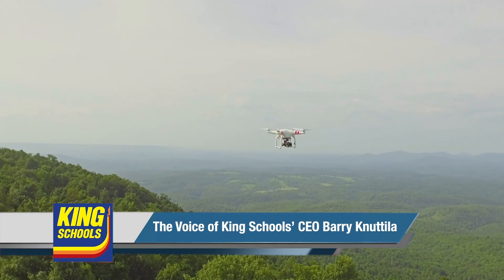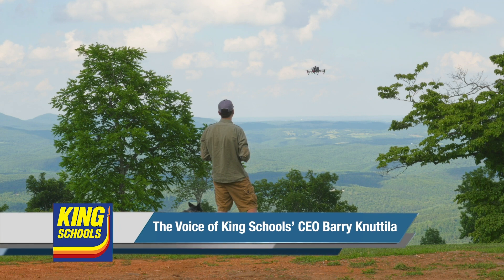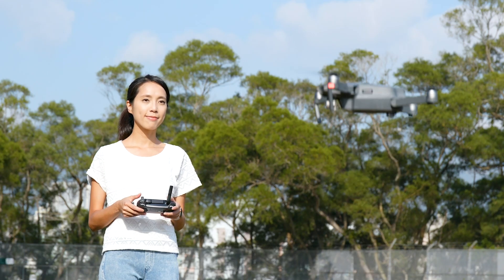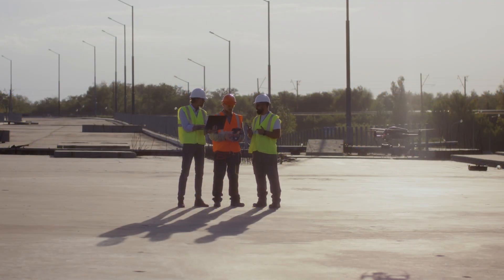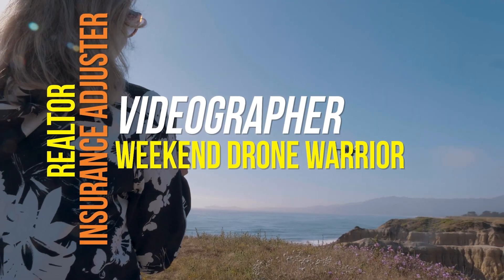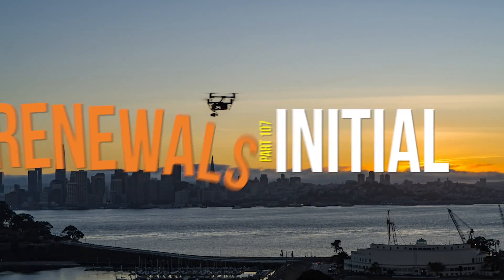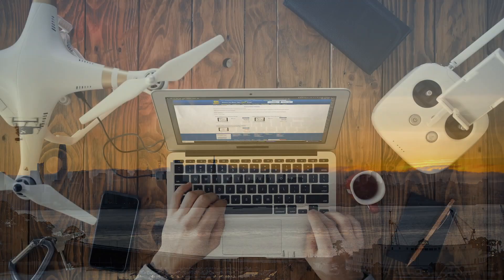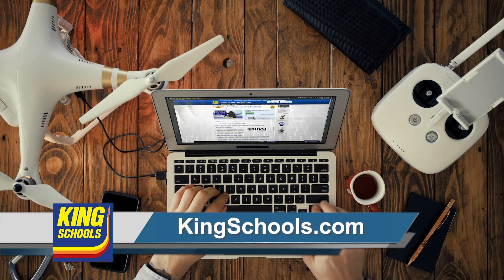Are you ready to ace your FAA drone pilot knowledge test, get your remote pilot certificate, and start earning money? Flying a drone is a great tool that can open up new business opportunities — whether you're a realtor, insurance adjuster, videographer, or commercial weekend drone warrior, you need to fly legally. Whether you're pursuing your initial Part 107 remote pilot certificate or you need a renewal, King Schools has a course just for you. Start learning today at kingschools.com.